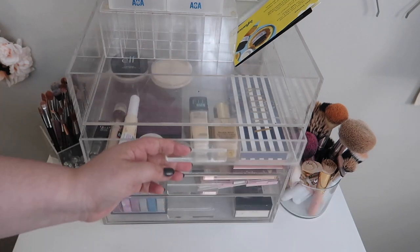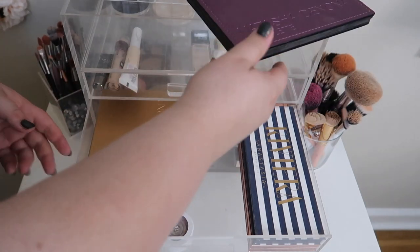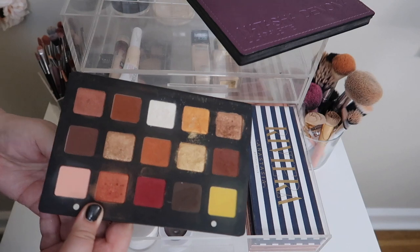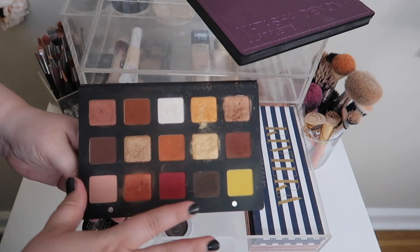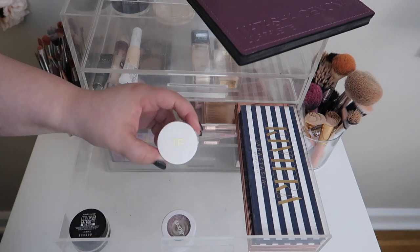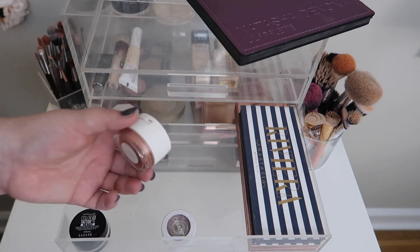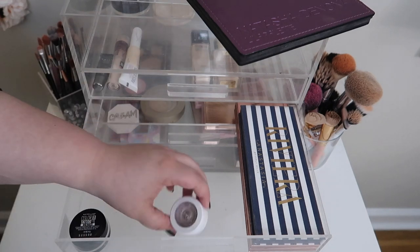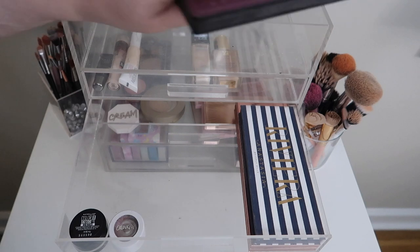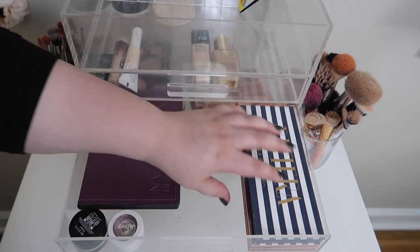That's everything for drawer one. For drawer number two, we've got my pan that palette which we'll of course be keeping. I'm going to move the sunset palette back into my collection — I really dipped into it to use some shimmers along with the Lila palette. I've been using this Tom Ford cream shadow a lot recently but I kind of want to use some other things, so I'll move that back. This ColourPop shadow is part of my Petty Project Pan.